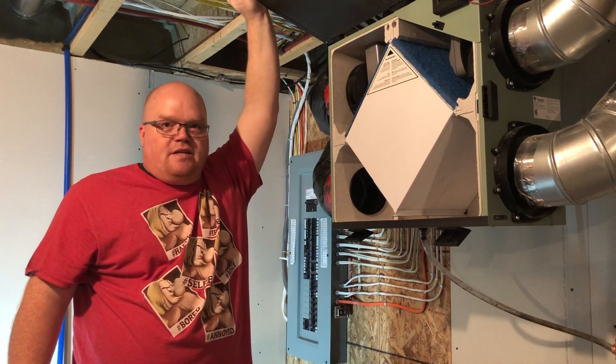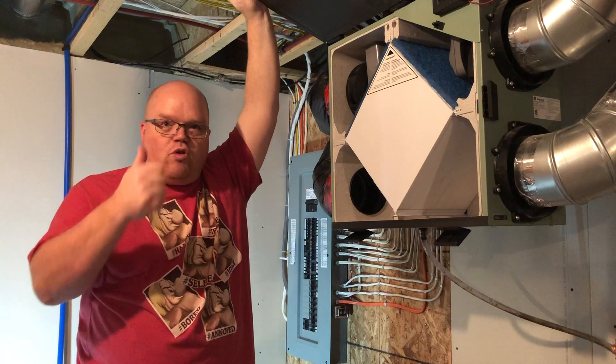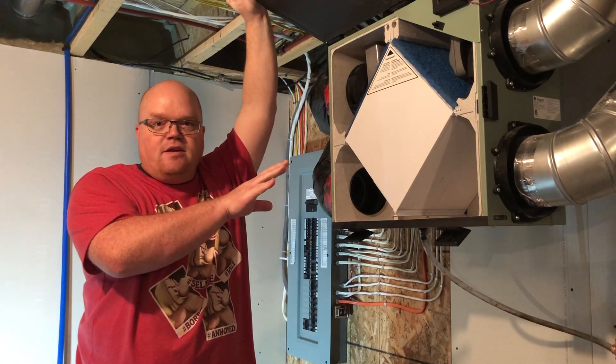According to the Government of Canada's website, ventilation is key to improving indoor air quality. You need to control the source of the contamination, then ventilate your space — and that's exactly what this HRV is designed to do.